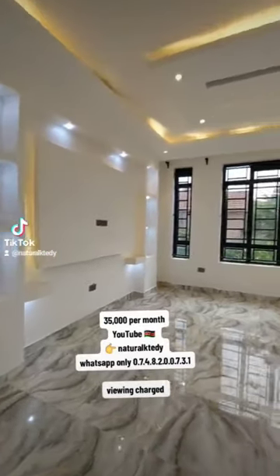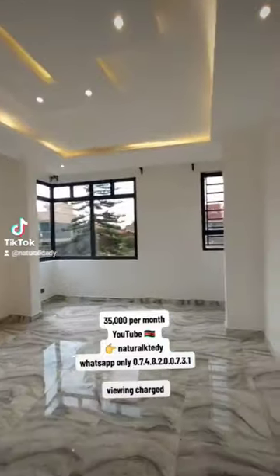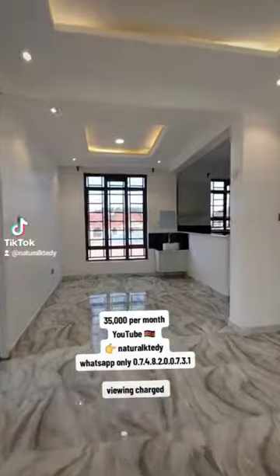This is what 35,000 Kenya shillings will get you in Ruiru, Membli — a spacious unit going for 35k.